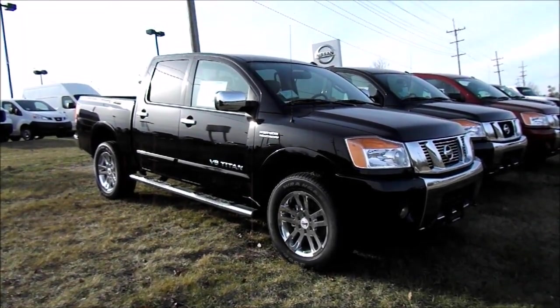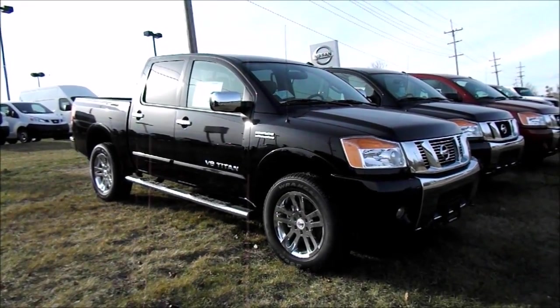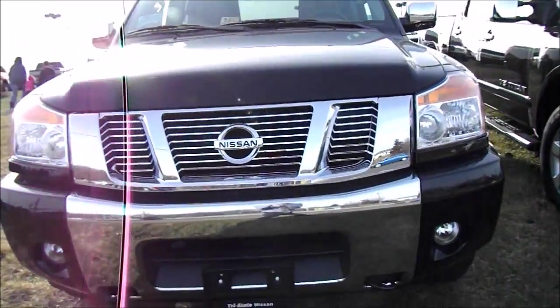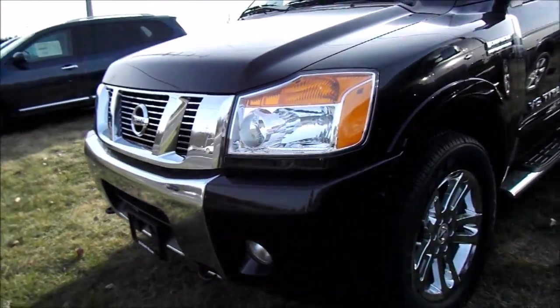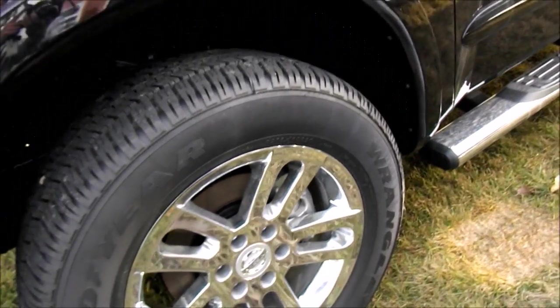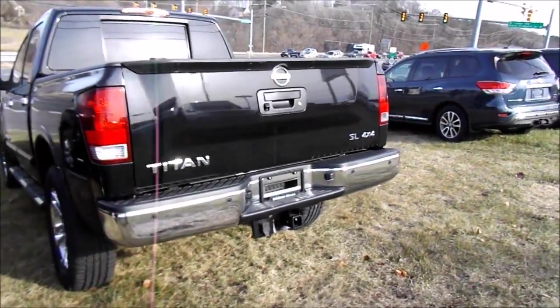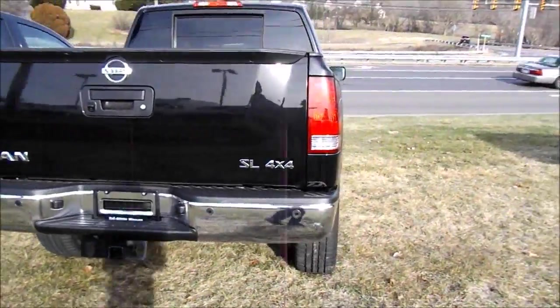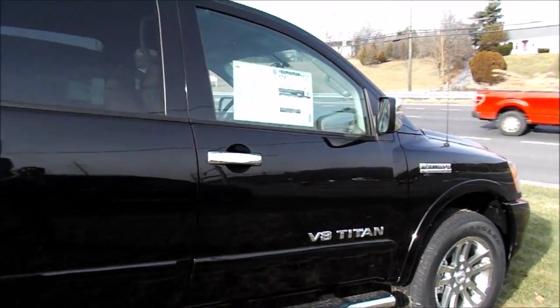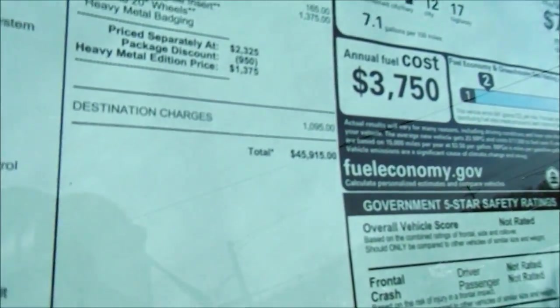Hey Nissan fans, here we have a new 2014 Titan. This one has a black exterior, fog lights, chrome grille, and alloy rims. Tire sizes are 275/60 R20s. Heavy Metal Chrome package with chrome ear caps, chrome running boards, and chrome handles. This is a CC SL 4x4 priced at $45,915.